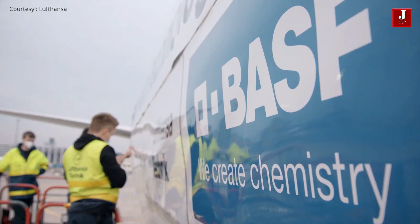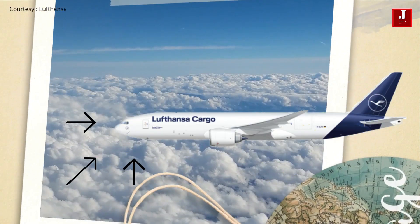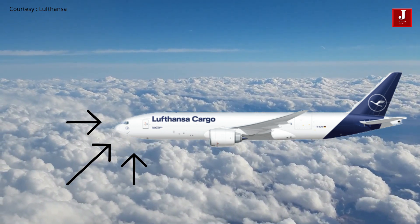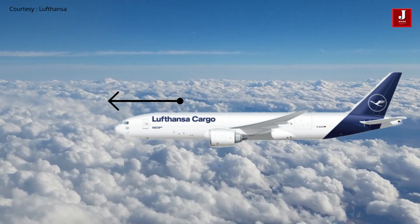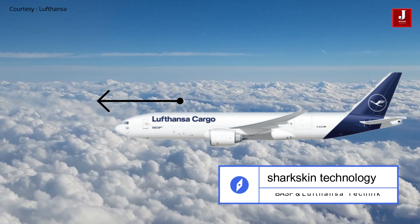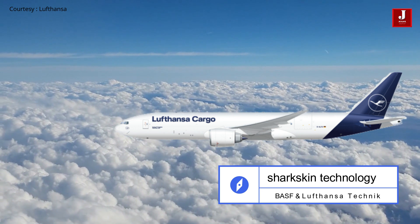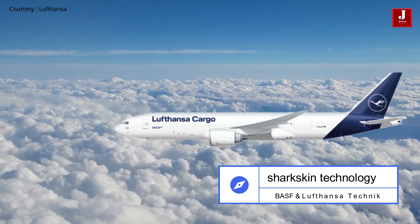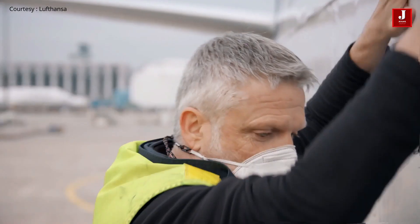The aviation industry has been intensively researching ways to reduce aerodynamic drag for many years. Now Lufthansa Technic and BASF have succeeded in making the breakthrough as part of a joint project. AeroShark, a surface film that mimics the fine structure of a shark's skin, is to be rolled out on Lufthansa Cargo's entire freighter fleet from the beginning of 2022.